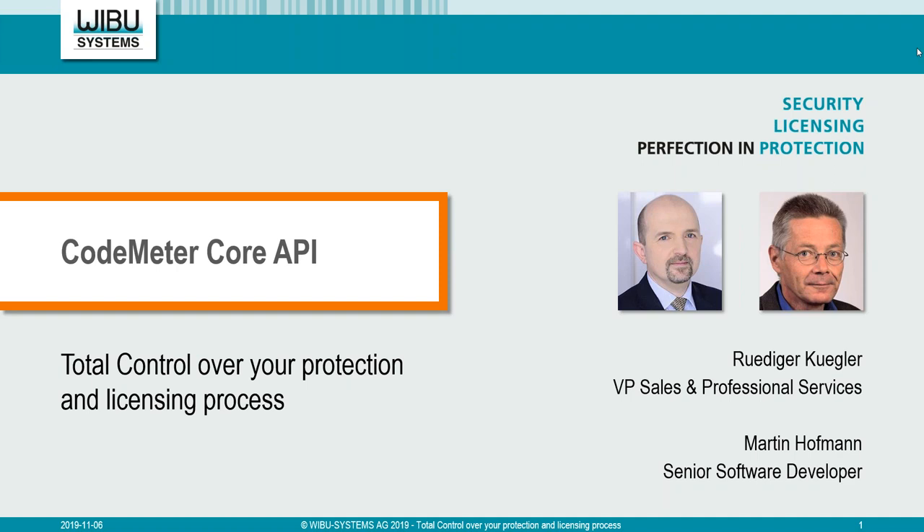Some housekeeping before we start. We will be reserving some time at the end of the session for Q&A, and I'd like to invite you to submit any questions in the live chat box. This session is being recorded, and a link to the replay will be posted directly to you in the next couple of days. Stay with us throughout the live session for your chance to win an Amazon coupon worth 50 euro.